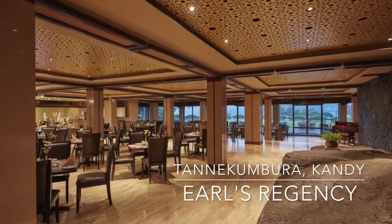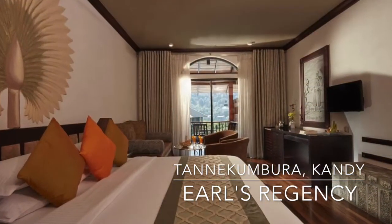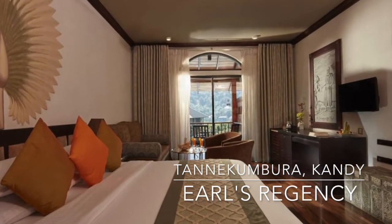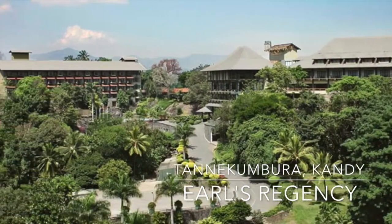Air-conditioned guest rooms offer views of the surrounding mountainous countryside. Each room is equipped with a mini bar, free coffee making facilities and a TV with satellite channels.